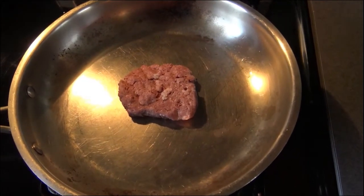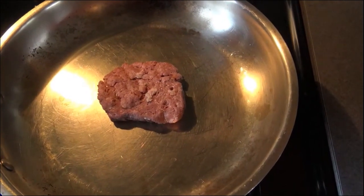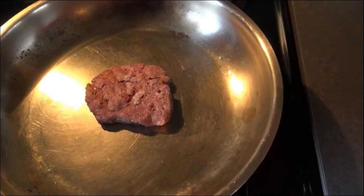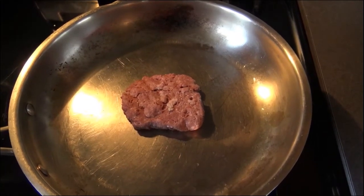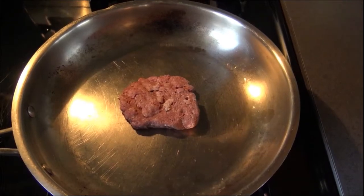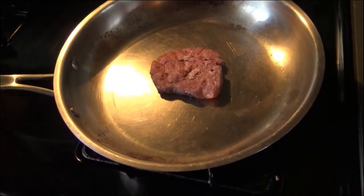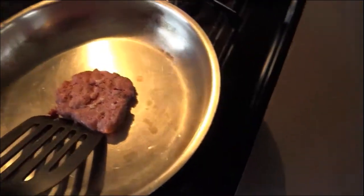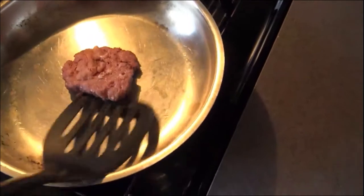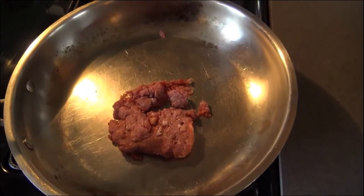Here we've got it frying. It's definitely more like ground beef than a steak that you'd have to cut through. As you cut into it, it kind of falls apart a little bit, but you can turn it into a patty or crumble it up. You could turn it into all kinds of things. It doesn't really want to cook as a patty.